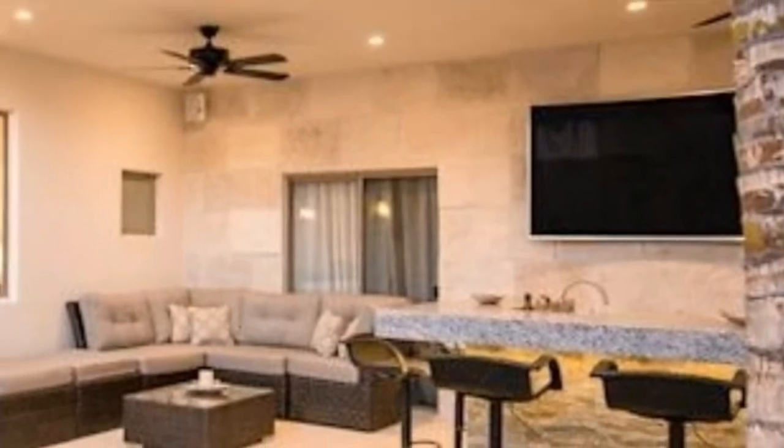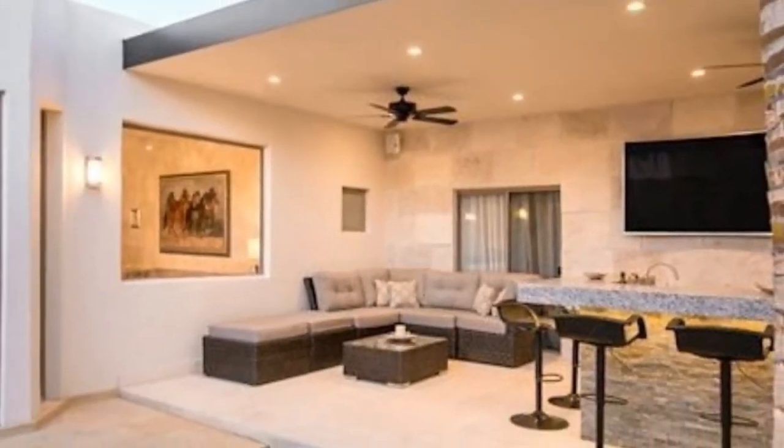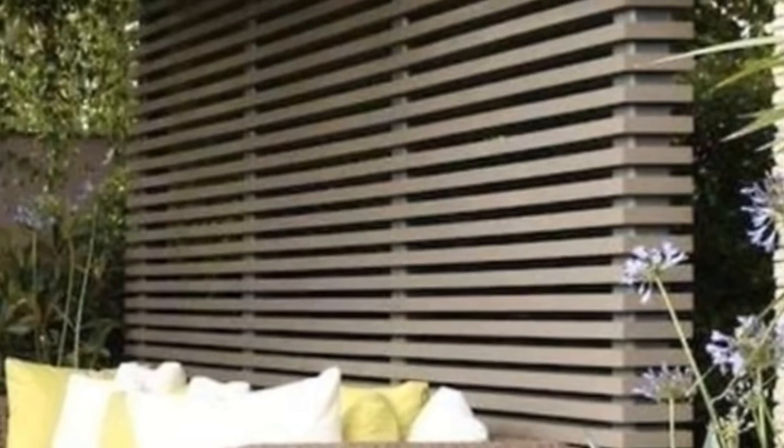This large black pergola with thin slats for the top already sets itself apart. Yet the added hanging swing, hammock, and large piece of art surrounding the space make it feel much more personalized.